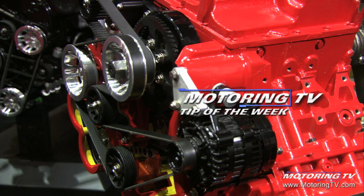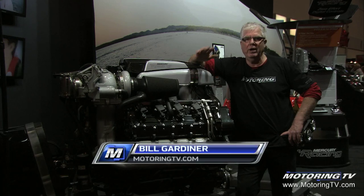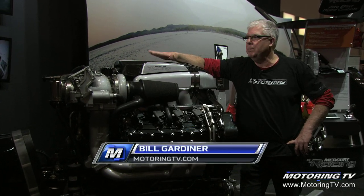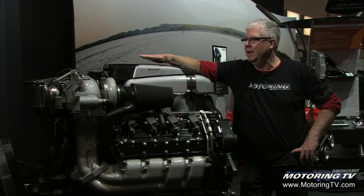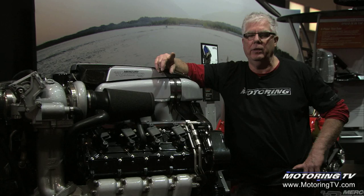Our motoring tip of the week comes to you this week from the Toronto International Boat Show. Part of the fun of the boat show is the sheer wow factor. Case in point, I'm at the Mercury Marine booth with the MerCruiser stern drives — this racing stern drive, which has a valet key, by the way.